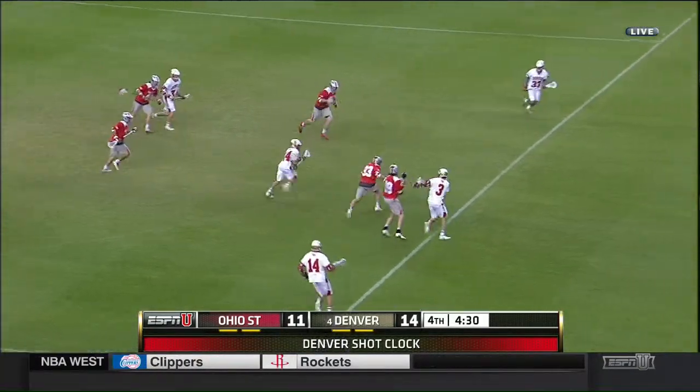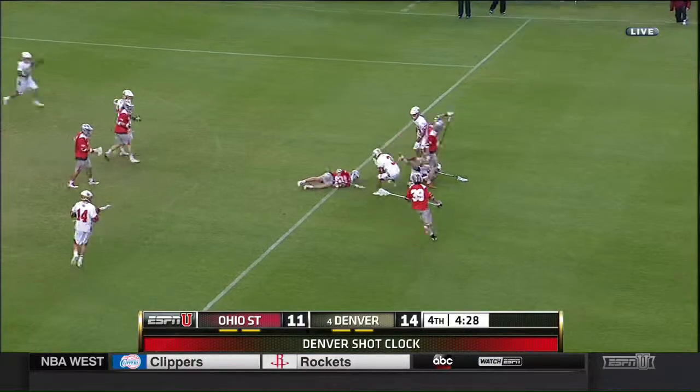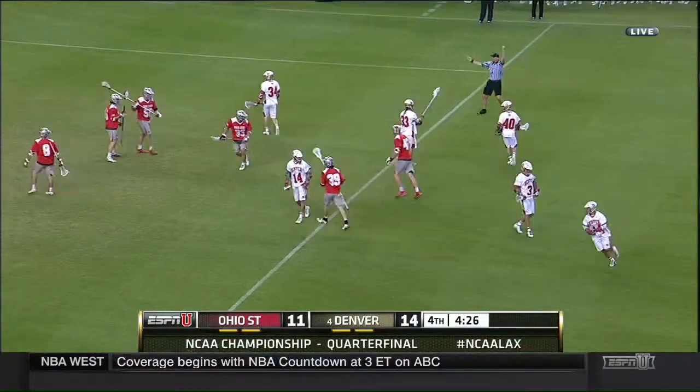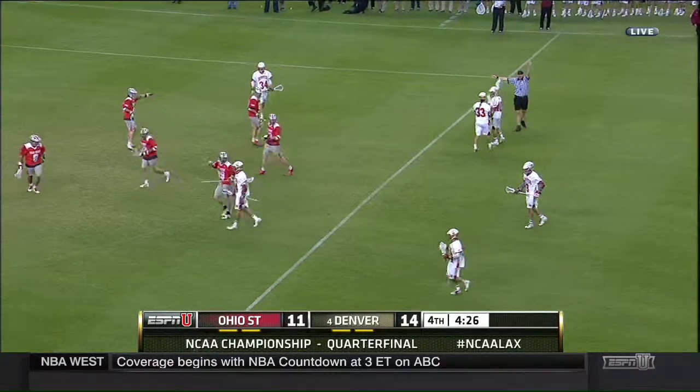Now Evans going to get Tyler Pace. Well, knocked out of his stick. You're going to push — you can't do that.